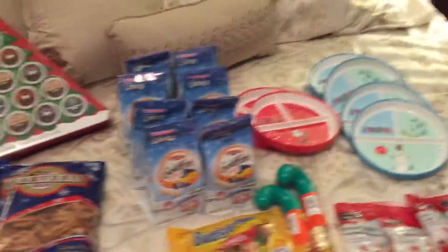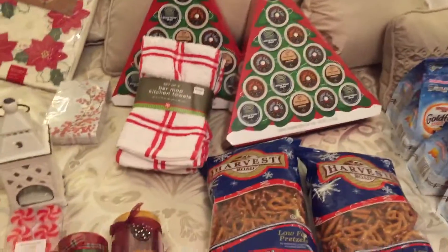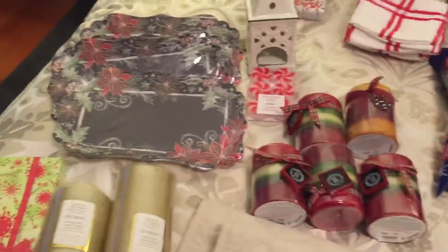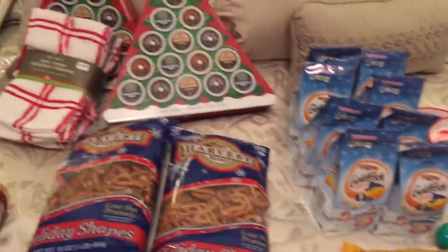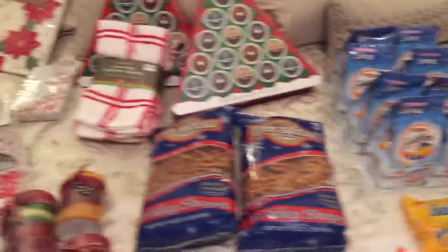And that is my After Christmas Shopping Haul — my very last one. I've had a lot of fun doing the shopping trips. I purchased a lot more gift wrap than I normally do this year at percentages off, but I needed it. I hope you were able to get a lot of great deals over this last week and a half. I appreciate you watching — check me out at thesmartcouponlady.blogspot.com. Catch you next time, thanks so much.